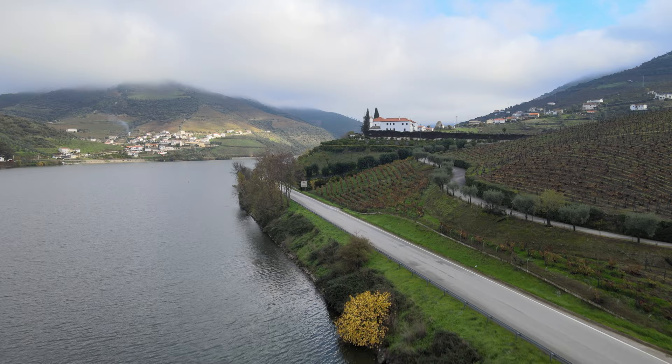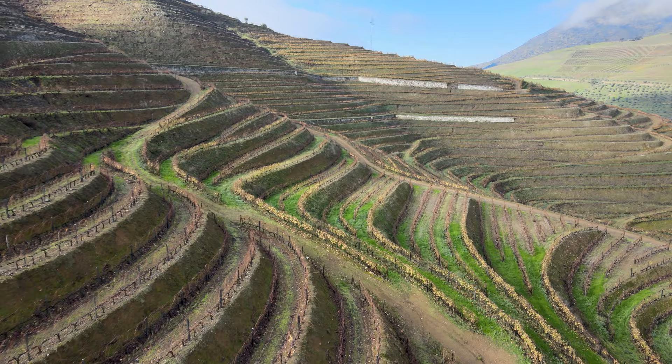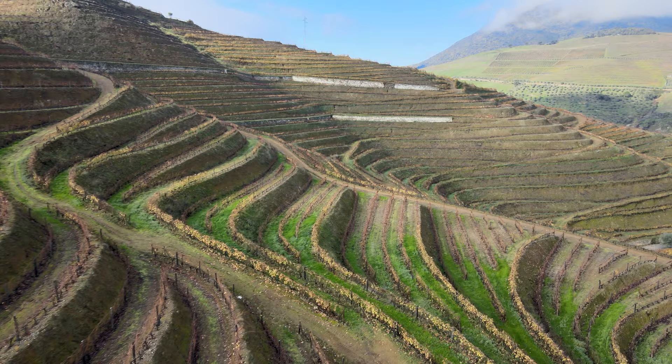We decided to spend a day outside the city at a place that plays a very important role in Porto's history — the Douro Valley, one of the world's best known wine regions and undoubtedly one of the most beautiful parts of Portugal.